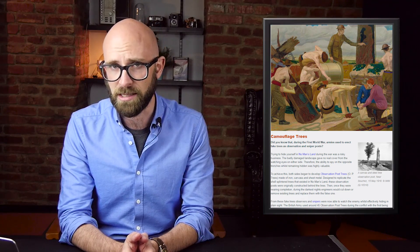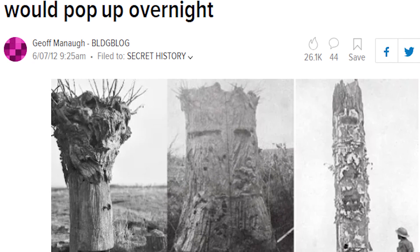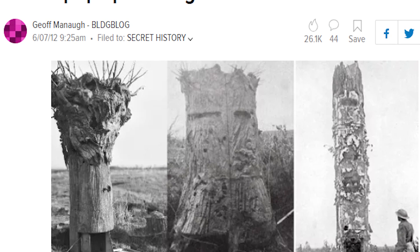These faux trees were made out of metal and were hollow inside, with a tiny ladder that would extend almost to the top. There was also a small retractable chair and a few cleverly concealed holes through which a soldier could spy on the enemy's movements. The hardest part came when they wanted to replace the original tree with the fake one. So under the cover of darkness and extensive machine gun and artillery fire, as well as other diversions, a team of engineers would take the fake tree to the location in no man's land, uproot the original one, and plant the new observation tree in its place.